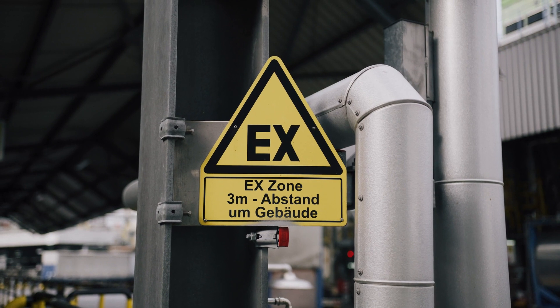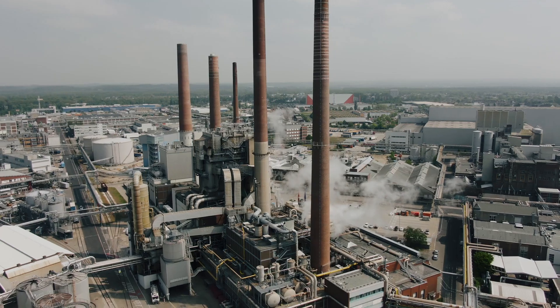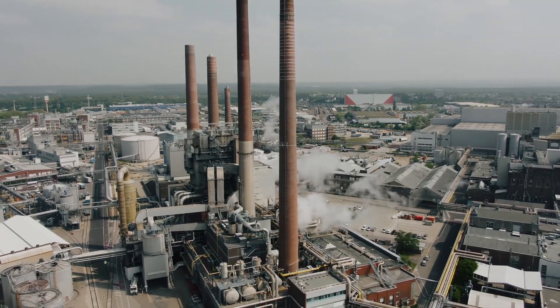The big challenge in Dusseldorf was that this system had to be installed in Zone 1. Zone 1 is explosion-proof, which means that these electronic components had to be specially secured and intrinsically safe.